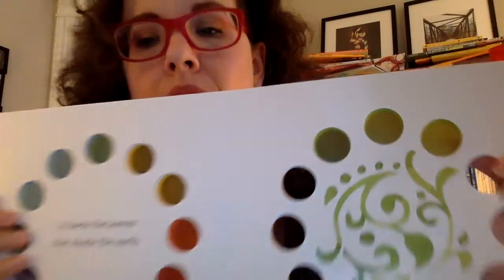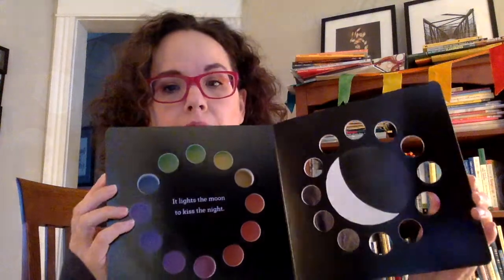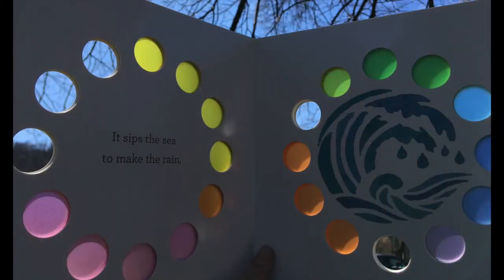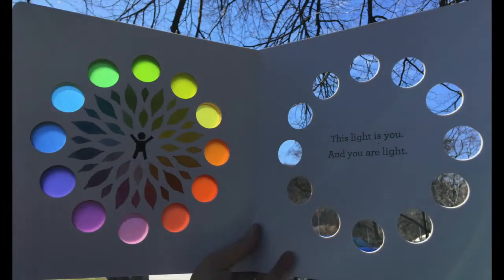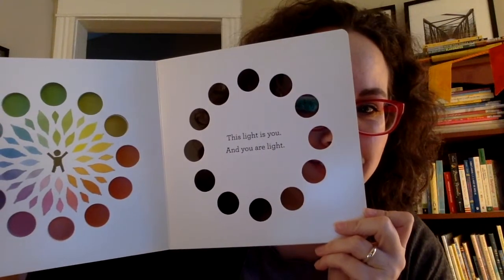You see my thumb? They go away on each page as you go through the colors. And then by the end of the book, you can see all the light coming through it. I love that. I also really love the message of this book, which is that you are light. You are light.